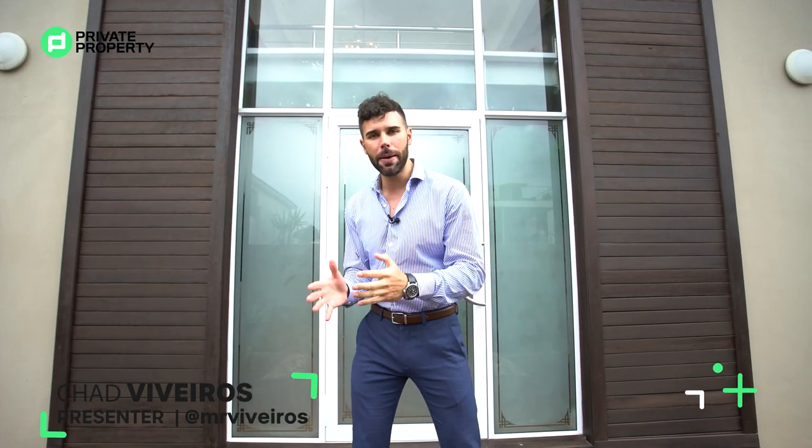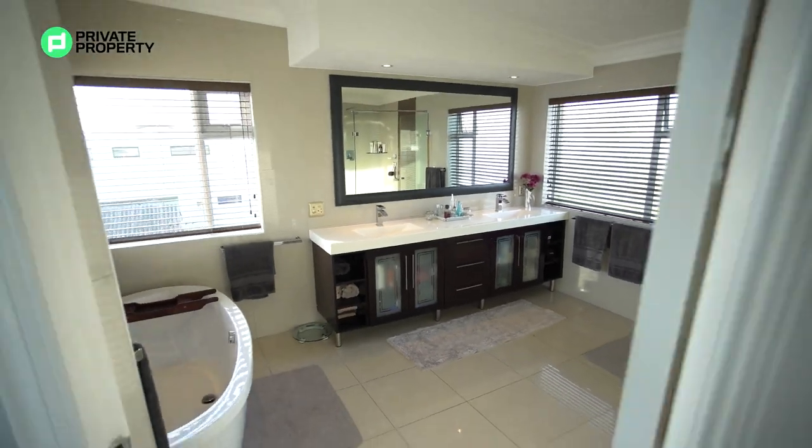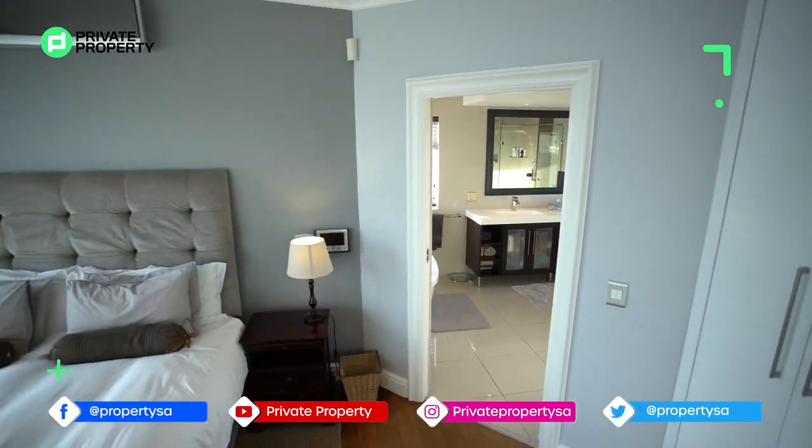Hello and welcome to another episode of the Private Property Home Shopper Show, Cape Town edition. You've seen us in Cape Town CBD, all the way up to Constantia, to Valdivie, and we are now right here in Blobos Rund.